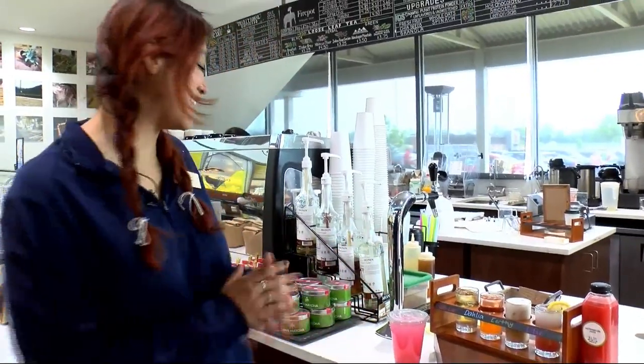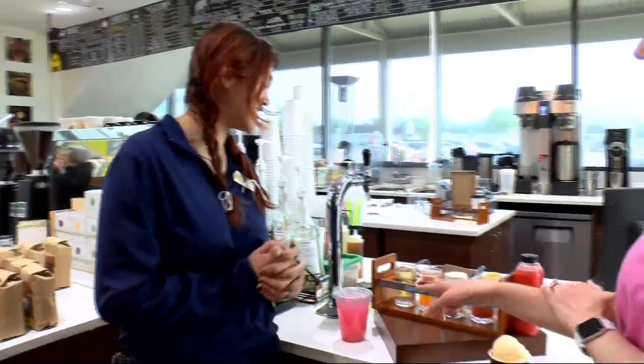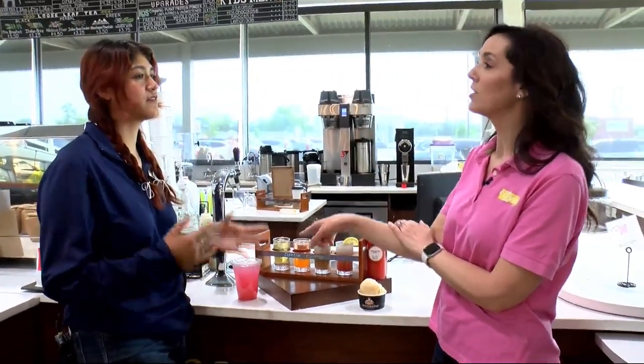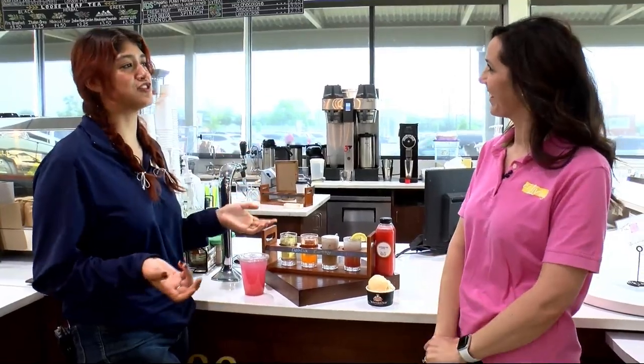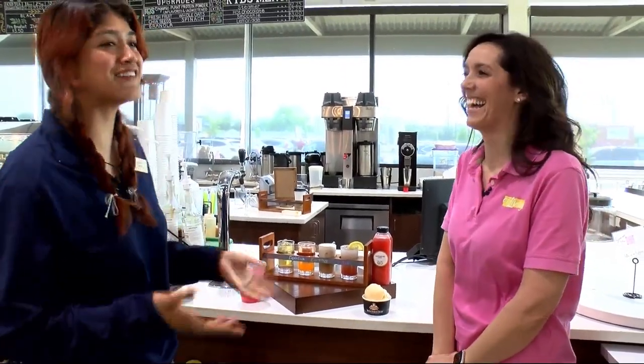So for our caffeine lovers, we do have that option. There are different flavors of the lotus drink. What's your favorite? Personally, the caramel apple. It tastes exactly like you're drinking a caramel apple. We have a lot of fun flavors.